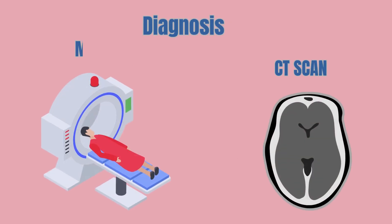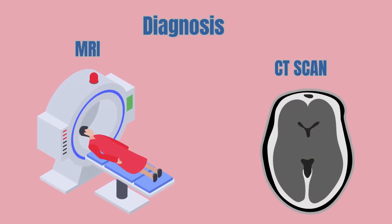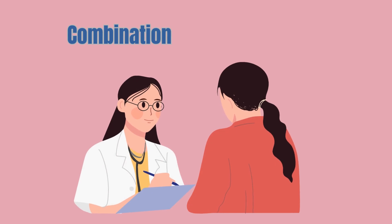Diagnosis methods. Diagnosing a stroke involves performing several tests like a physical examination, an MRI or CT scans to image the brain, and other tests to check for the cause of a stroke.